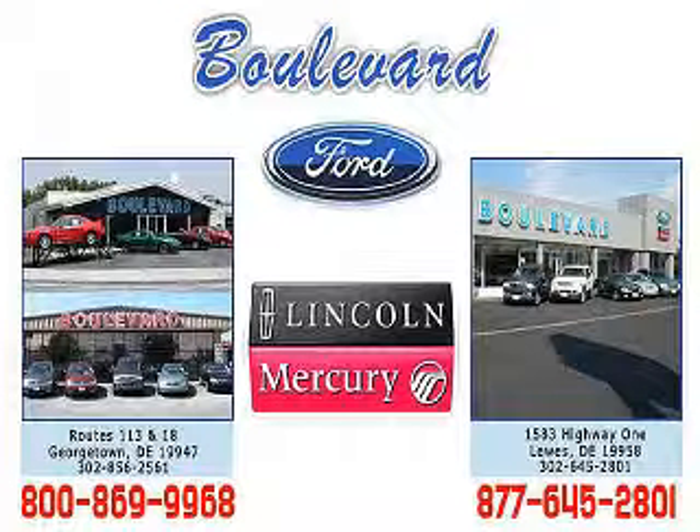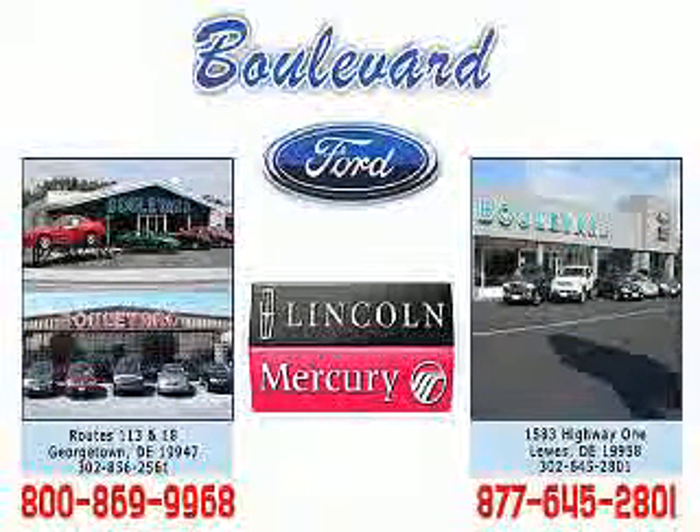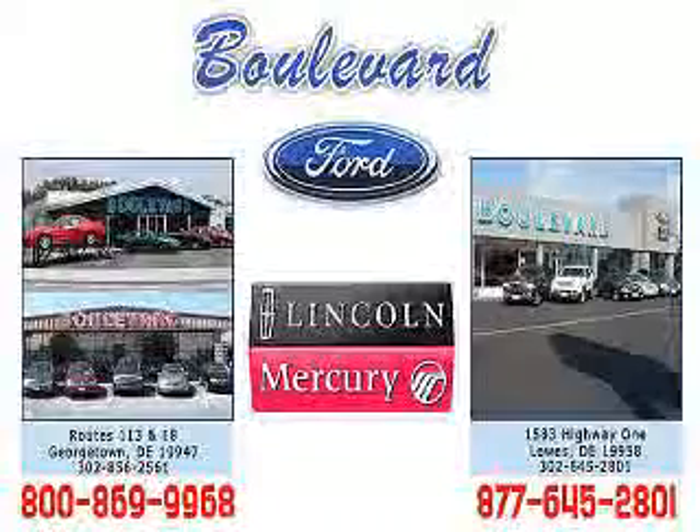Welcome to Boulevard Ford Lincoln Mercury. We're celebrating 50 years of service to Delmarva this year. Come in and check out our expansive inventory with multiple pictures of each vehicle, and you can even request a Carfax report. We have two convenient locations in Georgetown and at the beach in Luz. Enjoy the Vivo Tour, and we hope to see you soon.